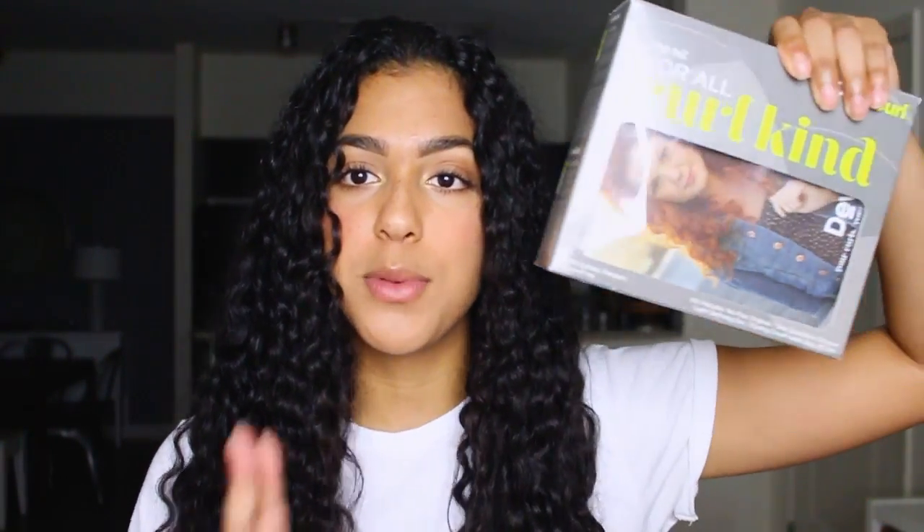Some of you may know I used to use the leave-in conditioner by Garnier, and I still use it — I'll explain that later. In my past videos I asked you guys to suggest more natural and healthier hair products, and a lot of you said DevaCurl. That was a while ago, but I finally had the chance to go to Ulta and pick up a little kit with some DevaCurl products to see if I wanted to get the full size. It came with a shampoo, conditioner, leave-in conditioner, and a little gel.